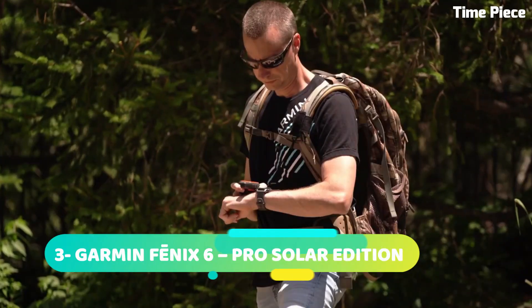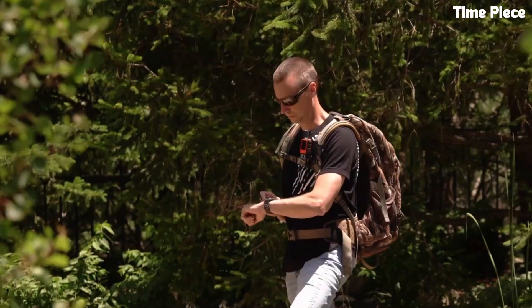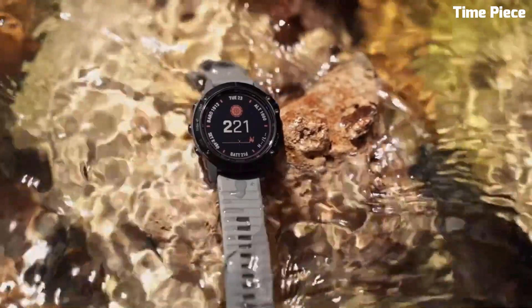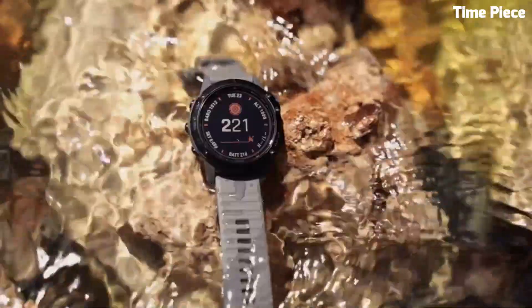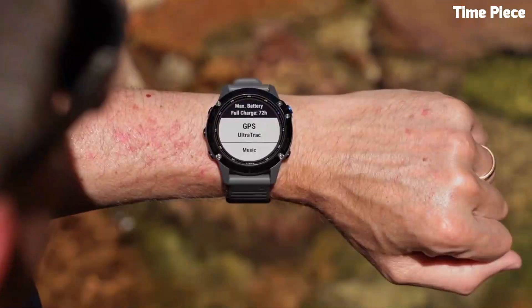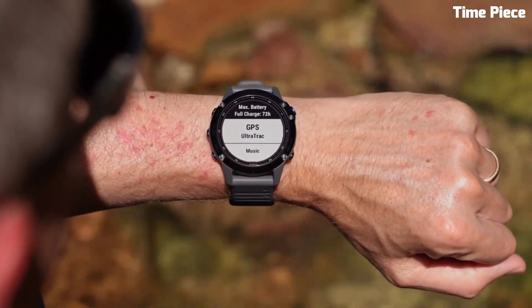Number 3. Garmin Fenix 6 is a high-performance, multi-sport GPS watch that harnesses solar energy for extended battery life. The rugged titanium case and silicone or nylon band ensure durability and comfort during various activities. It offers advanced training metrics, heart rate monitoring, and built-in mapping with turn-by-turn navigation. With smart notifications and music storage, it keeps users connected on the go. The Fenix 6 Pro Solar Edition is the ultimate tool for athletes and outdoor enthusiasts, combining cutting-edge technology and robust design.